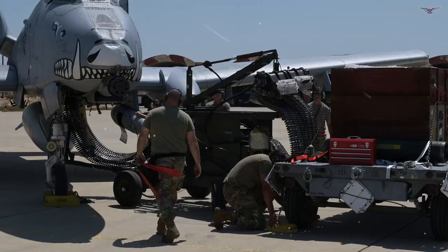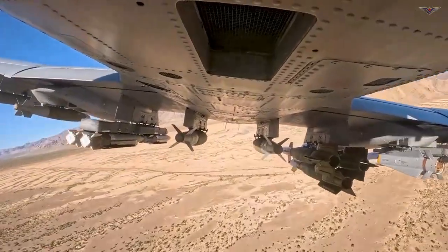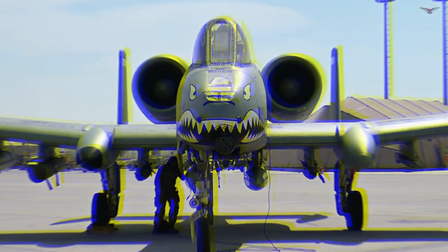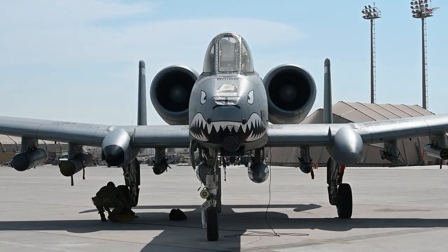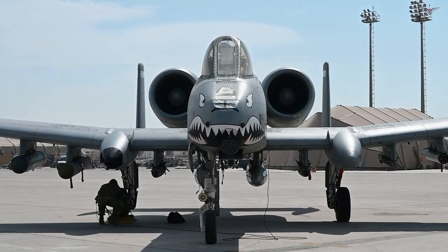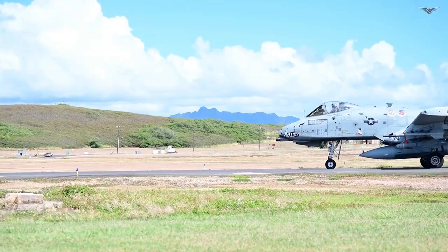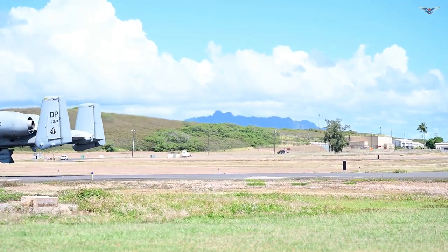Distinctive weaponry: the A-10's most iconic weapon is the GAU-8 Avenger 30mm rotary cannon. This massive cannon, mounted in the nose of the aircraft, is capable of firing thousands of armor-piercing projectiles per minute, making it highly effective against armored targets. The aircraft also has several underwing and fuselage hardpoints for carrying a variety of other weapons, including missiles such as the AGM-65 Maverick, rockets, and bombs.